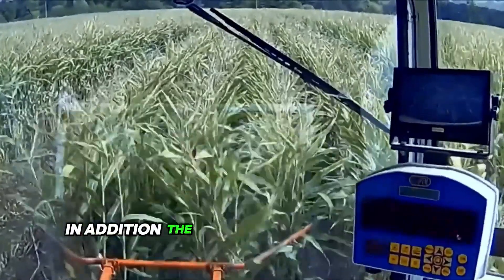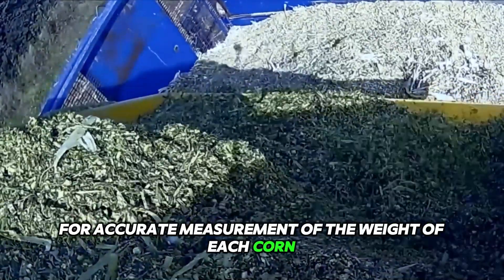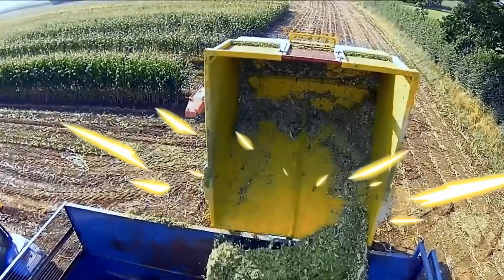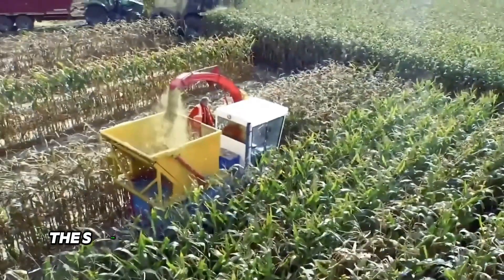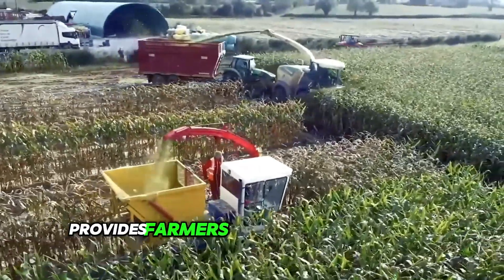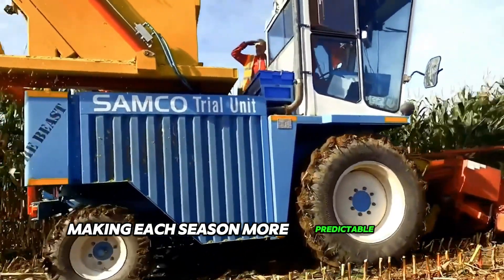The integration of four weight sensors allows for accurate measurement of the weight of each corn sample area, which is an invaluable plus in precision farming. With these innovations, the SF300 not only delivers high productivity, but also provides farmers with accurate data for yield analysis, making each season more predictable and profitable.